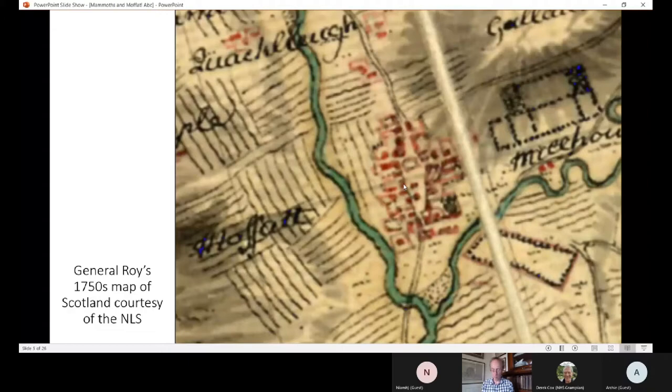Moffat continued as an important town for wool right through the period we're going to talk about. There was a big passing trade - Moffat was always well positioned on the main routes north and south. Even in 1792 at the time of the first statistical account, there were 50 weavers in Moffat. The big statue on Moffat High Street is the Moffat Ram. In 1792, 70 cartloads a week of cotton stuffs were passing through between Glasgow and the south, so there was also a big passing trade.